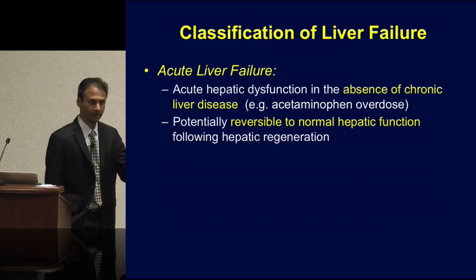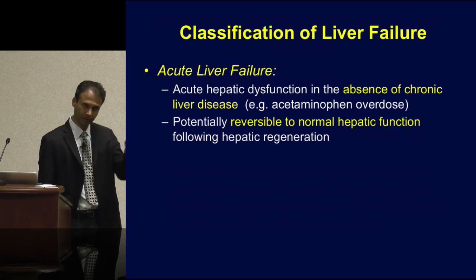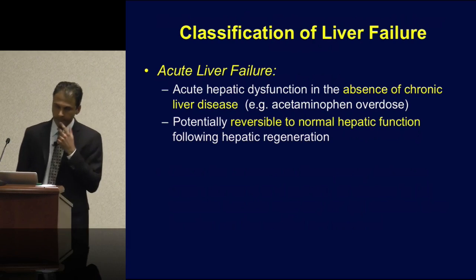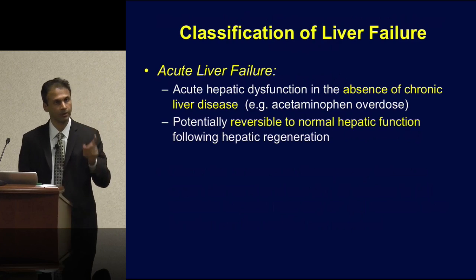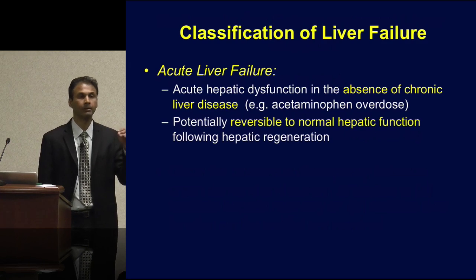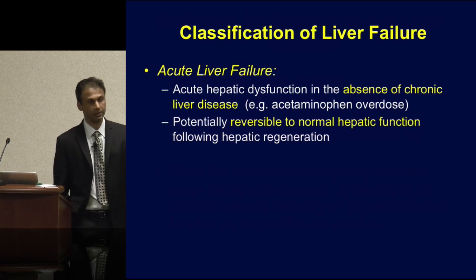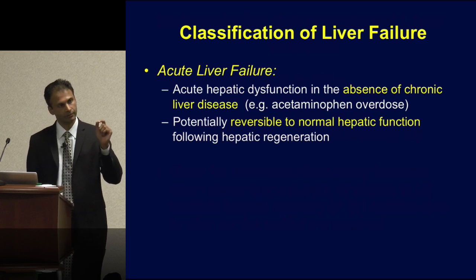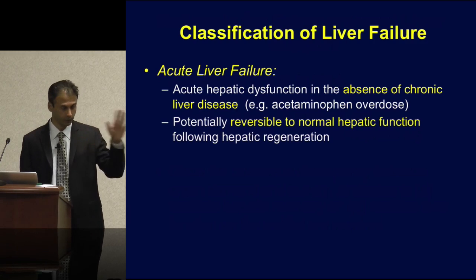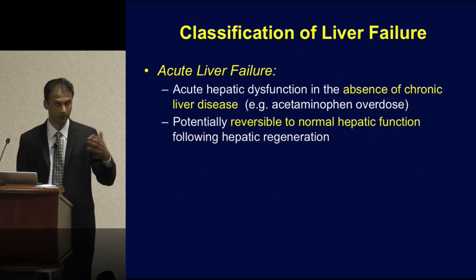Let's talk about the two forms of liver failure, and how an extracorporeal liver support fits into each. The first form is acute liver failure — strictly defined as acute hepatic dysfunction in the absence of chronic liver disease: a young person with no past liver disease who comes in with a Tylenol overdose, like the case we saw. The important thing to recognize is that if you can stabilize liver function, you can potentially give that liver a chance to recover fully and reverse back to normal hepatic function following hepatic regeneration.